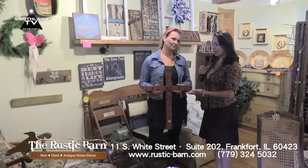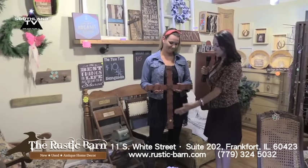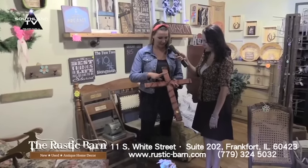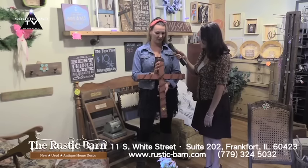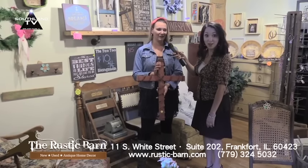We have more repurposed items here that the dynamic duo of Carrie and her husband have made. Carrie's going to tell us about this really neat looking cross. This cross is made out of barn wood. My husband cut the barn wood and made it into a cross, but took old barbed wire and wrapped it around it to give it this look. We made a bunch of these and sold quite a few at the Frankfurt Fall Festival last year, so maybe we'll have some more this year also.